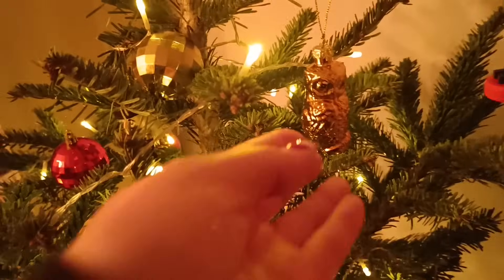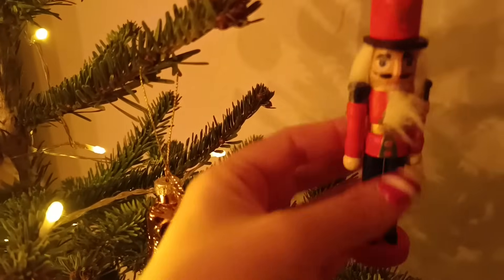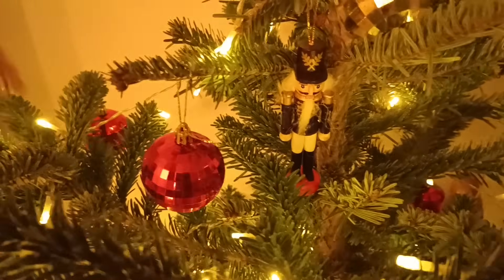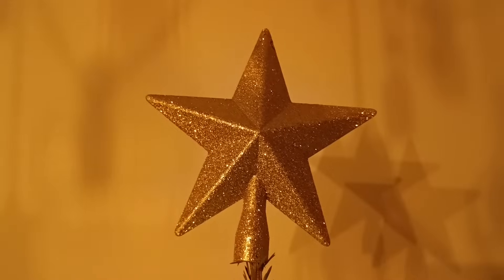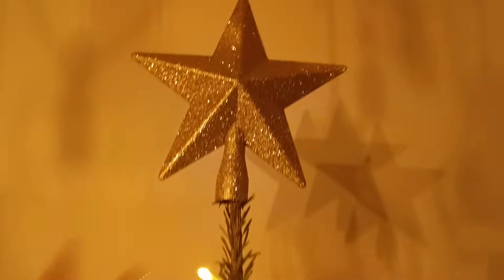Oh, here we have another decoration — a little owl, a little glass owl. He's pretty cute. And then another nutcracker, or 'casse-noisette' in French. There's the dark blue one — his outfit looks black there. And the disco ball — the red disco ball, that's cute. And then all the way to the top, we have a nice gold glittery star. This was also a new star. We had one a few years ago and it's pretty banged up, so I just replaced it with this one.